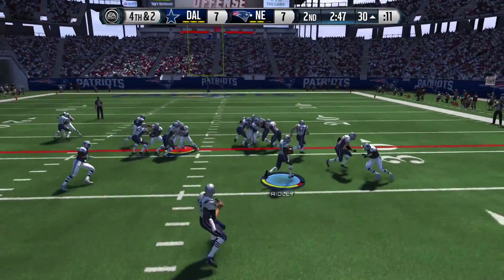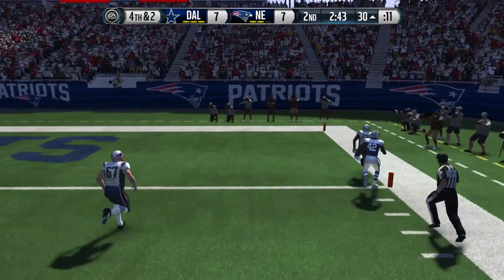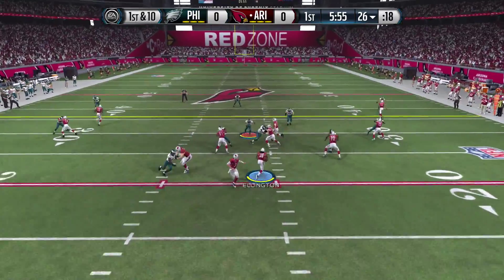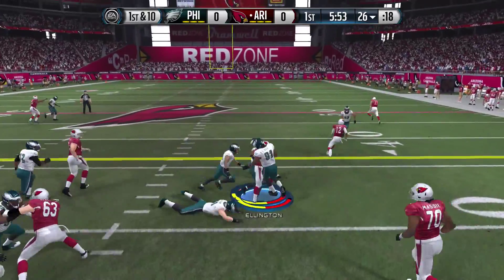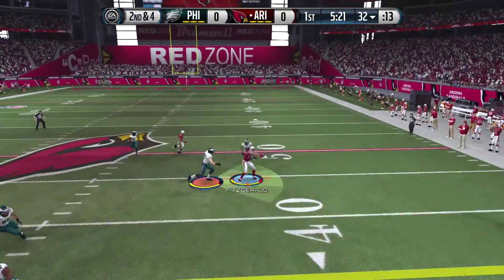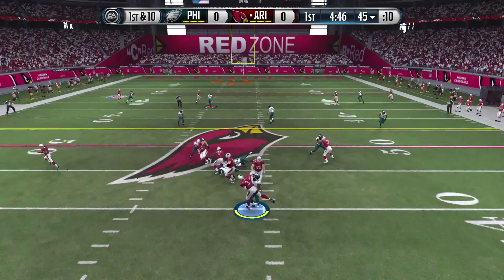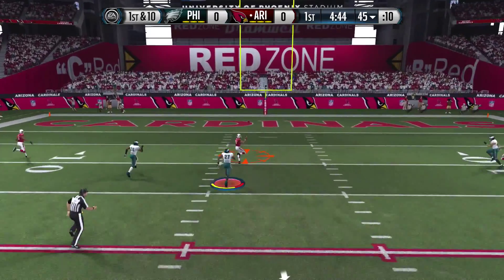He will take the snap from the 30, Ridley's hand at the football. He's got the — gets the handle here. Ellington and Fitzgerald. Looking low, makes the catch.